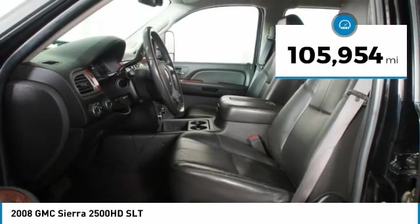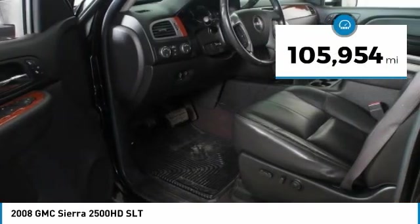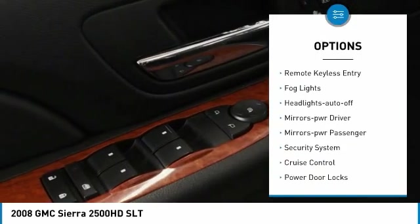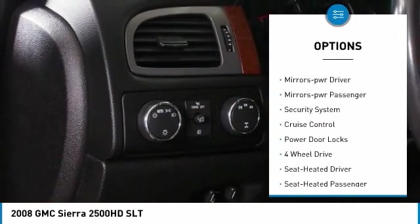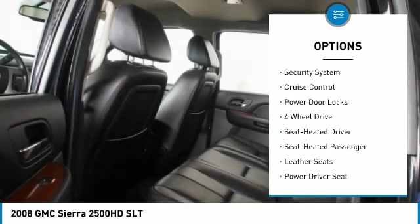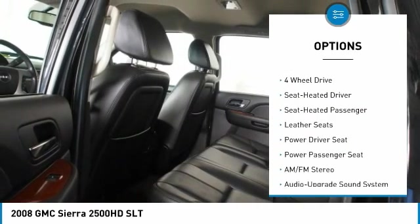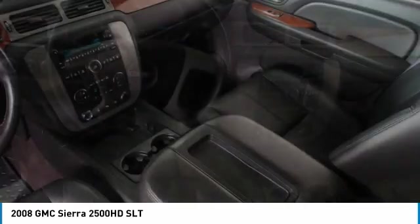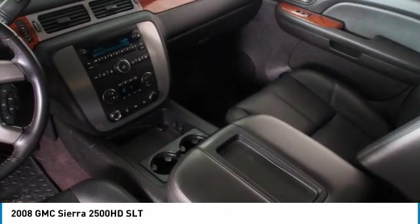This vehicle has less than 110,000 miles. Here are some of this vehicle's great options: heated side mirrors, daytime running lights, remote keyless entry, fog lights, auto off headlights, power driver mirrors, power passenger mirrors, security system, cruise control, and power door locks.